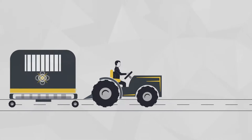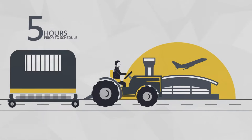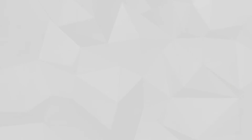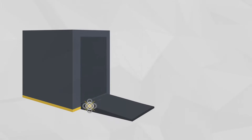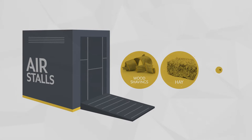Horses arrive at the airport facility landside five hours prior to scheduled departure, where they are then walked into stables. Air stalls are prepared for travel with absorbent material such as wood shavings, and with hay and water for the horses during their journey.